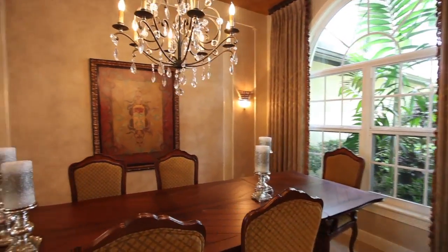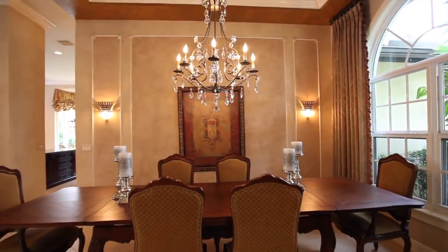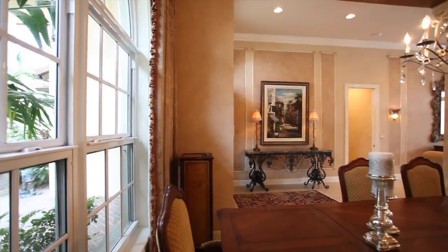The formal dining room, with its coffered ceiling details, creates the ideal setting for unforgettable dinners.